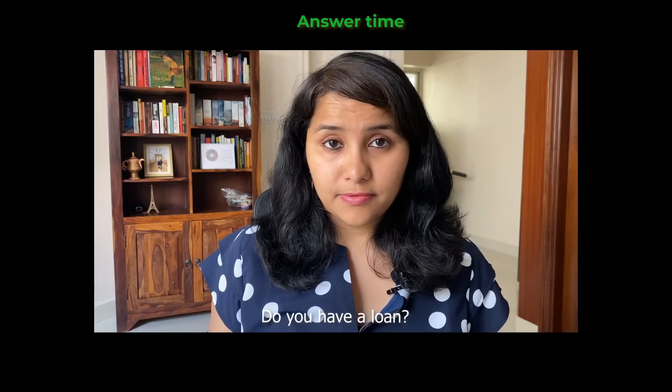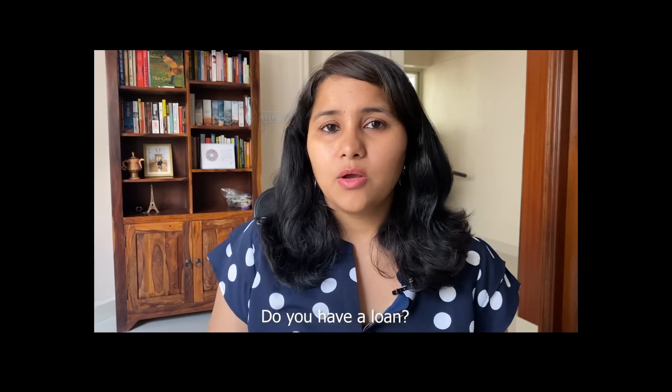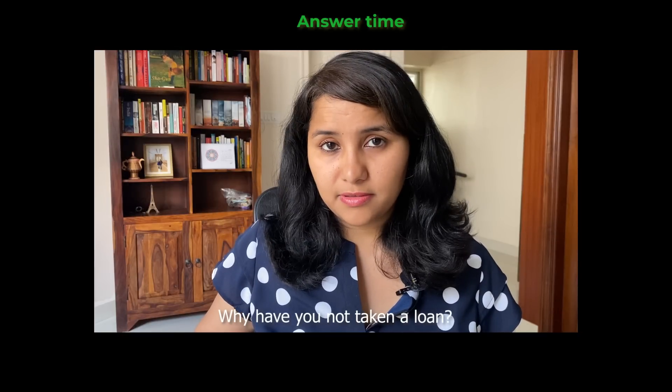Do you have a loan? Why have you not taken a loan?